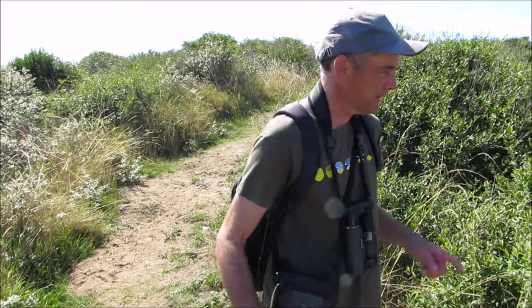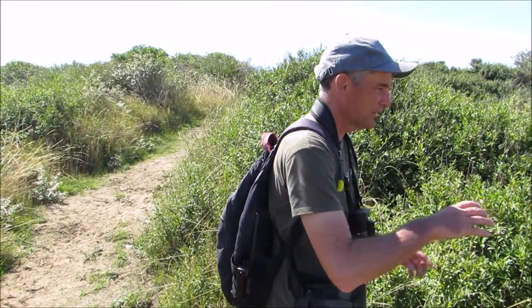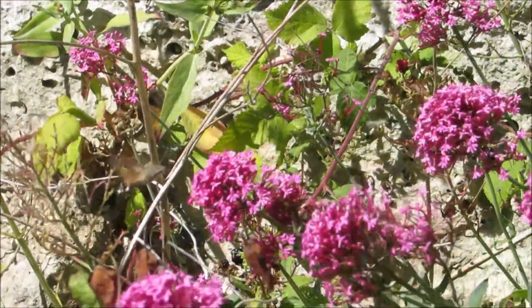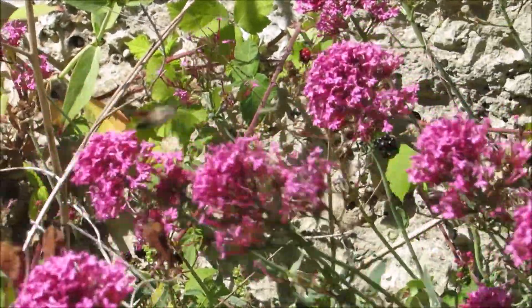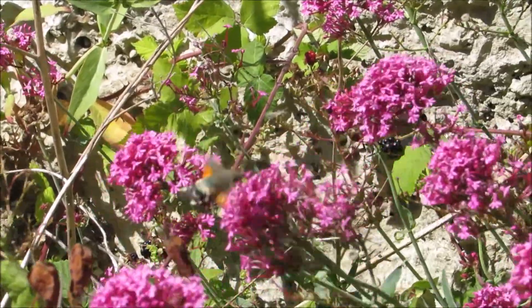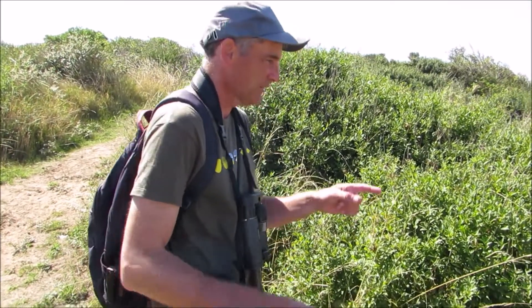I've just stopped here because I've just seen a hummingbird hawk moth whizzing around — you can see some flowers down here. It's a brilliant little insect. In fact, it looks so much like a bird that people often think they are hummingbirds, but it's actually an insect. I can just see it feeding on the flowers down here.